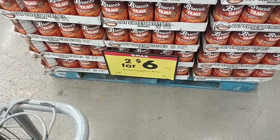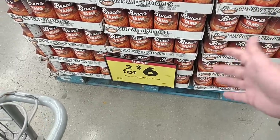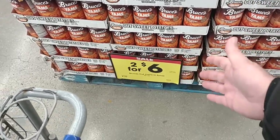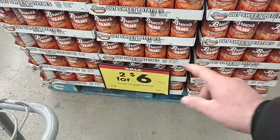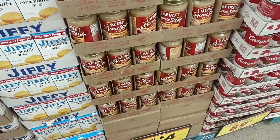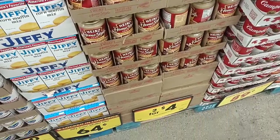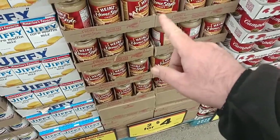Bruce's yams did come down a little bit, but we've been seeing these under $3 pretty much everywhere. Two for $6, but you do not have to buy two here — you can just get one, use your Kroger Plus card, $3. All these prices are the same as they were last week as far as this stuff goes. Turkey gravy still $2 for the 14-ounce.